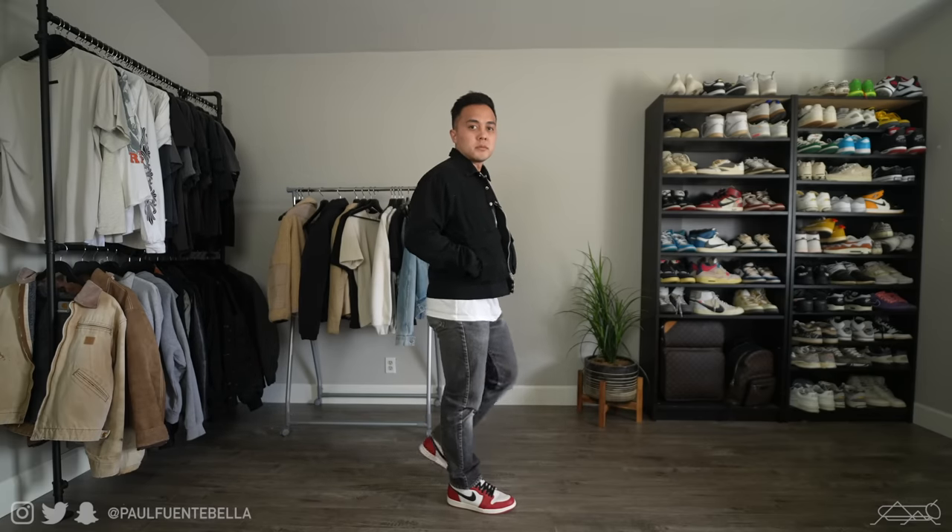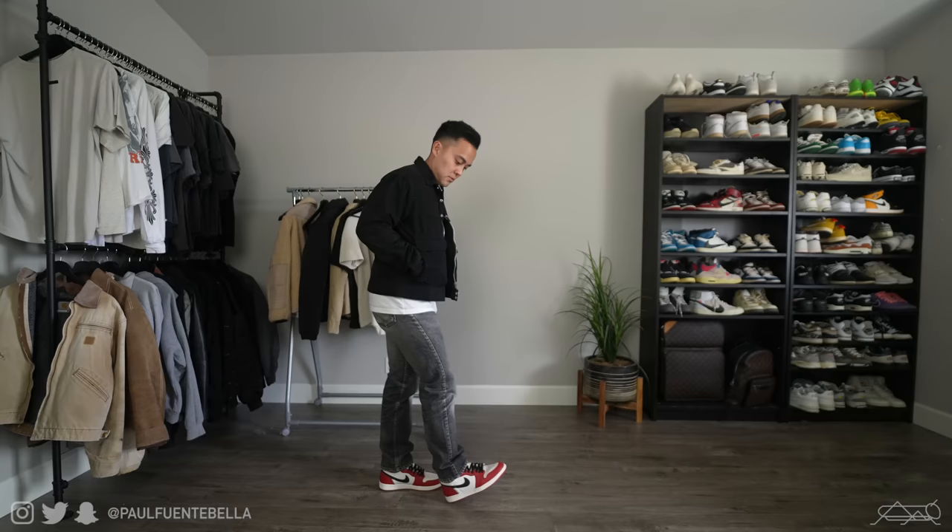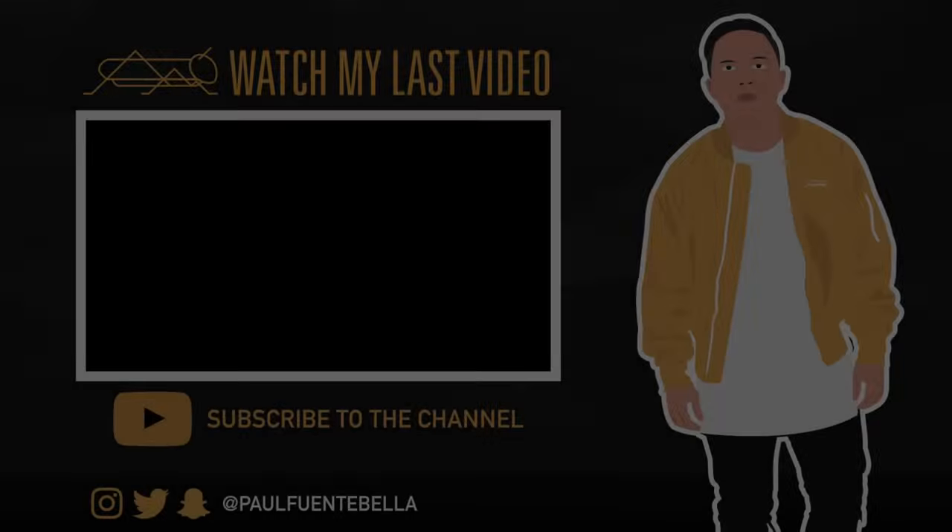For this last outfit, I did want to say thank you guys so much for stopping by the channel. Please be sure to subscribe if you did enjoy today's video and like today's video because that just helps. Thank you. Bye.